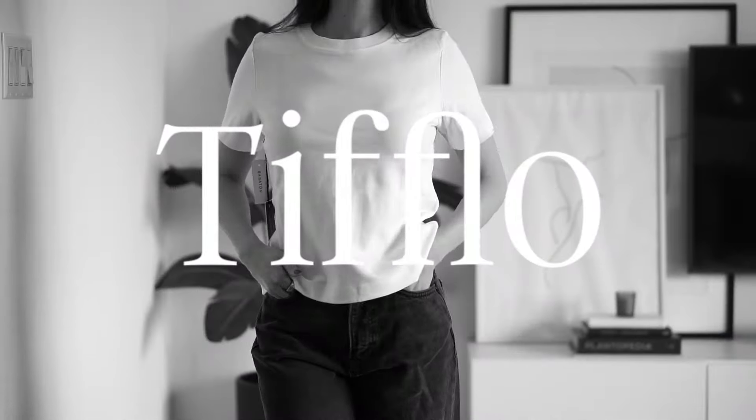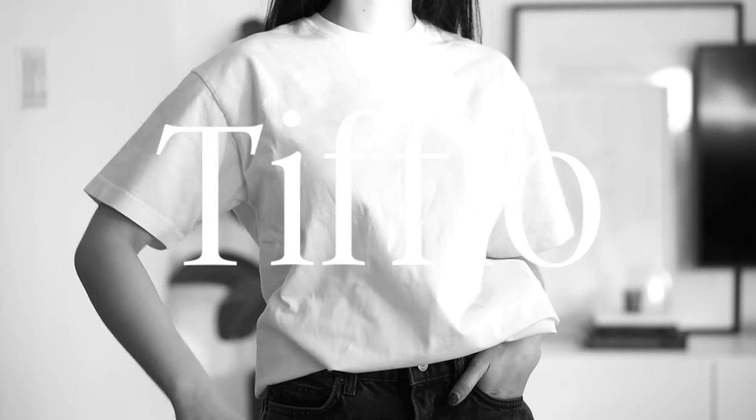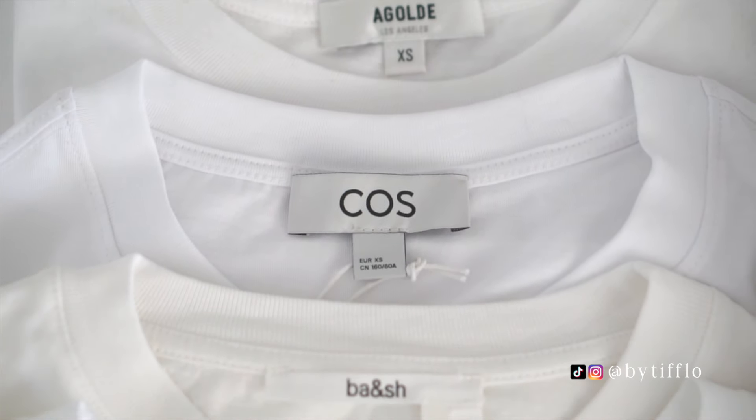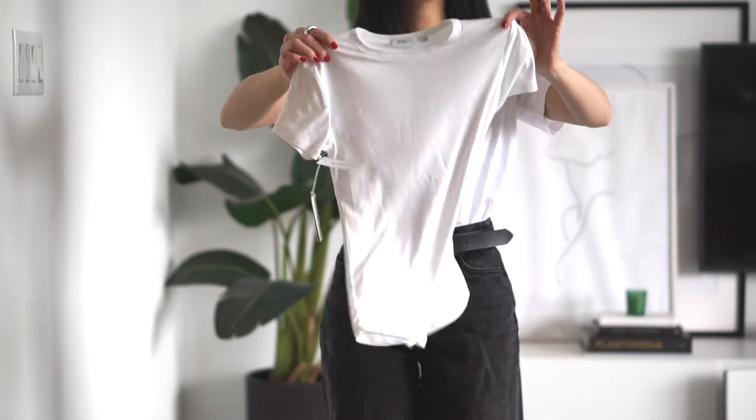We're going to try to find the perfect white t-shirt for you guys today. What's up, you guys? Tiffany here. We have over 20 different styles of white t-shirts to try on today from different brands, and hopefully this video helps you guys narrow down which ones might work for you the best and which ones won't, because you don't need to be wasting your time. I'll also let you guys know which ones end up being my personal picks and favorites.